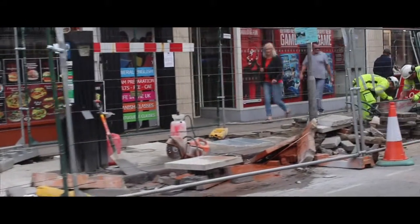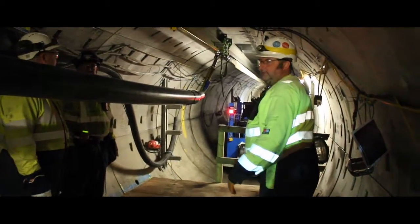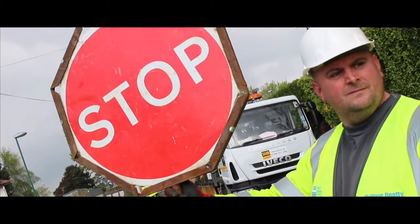When we look at our footpaths and our roads, they're congested, they're crowded. Everyone's fighting for space, whether it be gas, whether it be water, whether it be power. By putting tunnels in the ground and putting cables there, it gives everyone a much greater opportunity to have power when they want it, when they need it, without the disruption caused by roadworks.